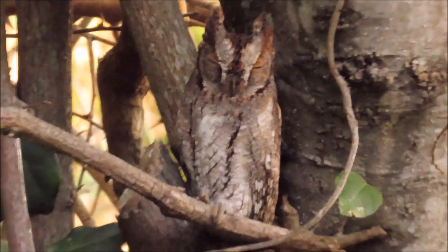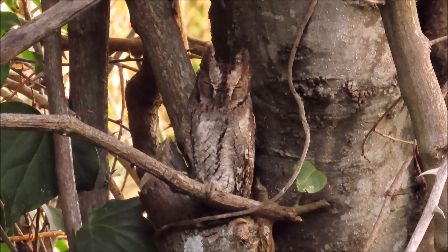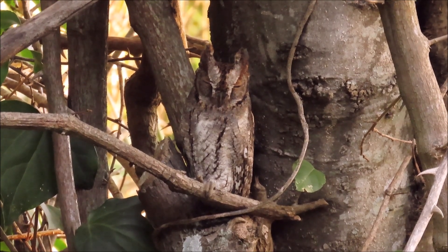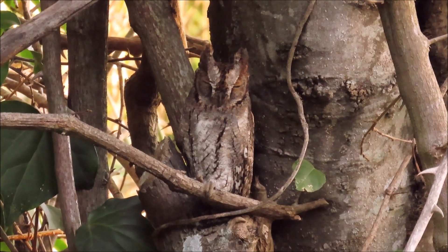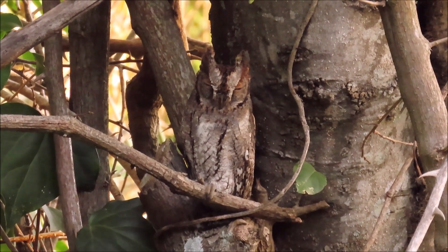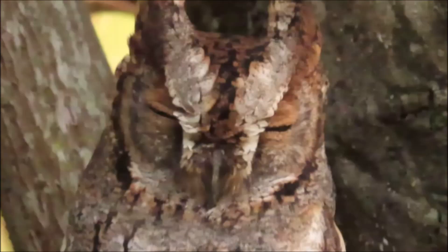Owls, like this African Scops Owl, use their coloration to mask their location and identity by roosting against a tree trunk that matches their coloring very well. Note their cryptic camouflage in the form of mottling, streaking, and the white plumage on the face looking like flaking lichen.